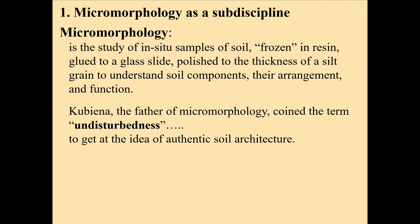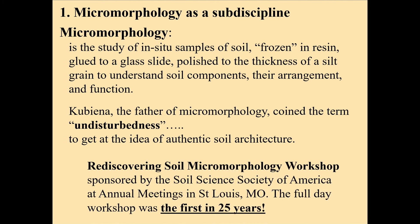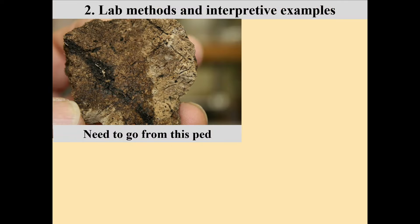We do this to understand soil components, their arrangement, and their function. Kubiena was the father of micromorphology; he was an Austrian who coined the term 'undisturbedness.' Think about that concept — the whole idea of undisturbedness — versus that soil bag that was crushed and pulverized to get a table of soil nutrients in a soybean field. It's really the idea of soil architecture. I got to attend a full-day workshop on this last November at our annual meetings in St. Louis — the first in 25 years — and they had to turn people away.